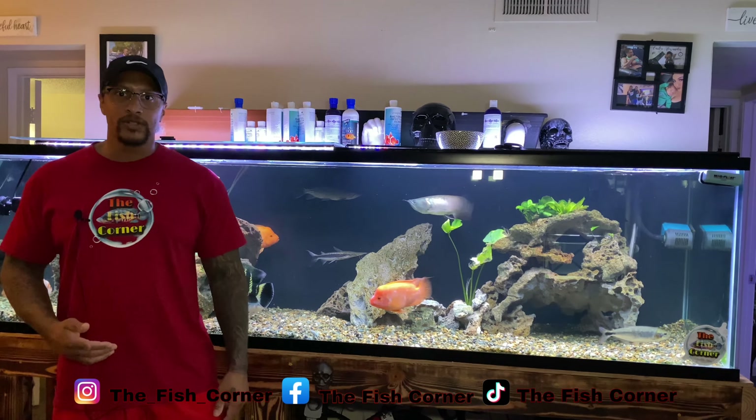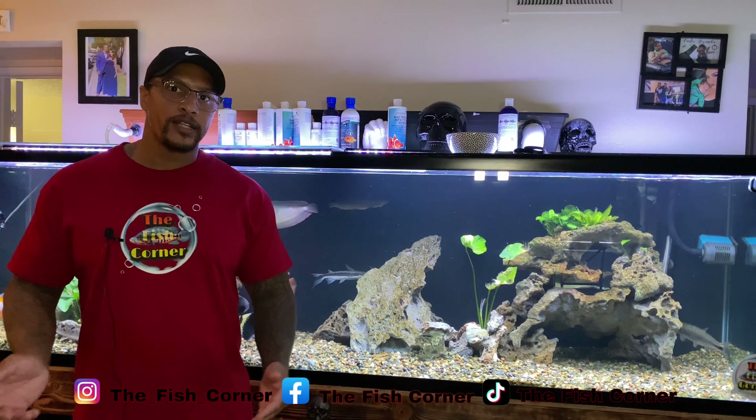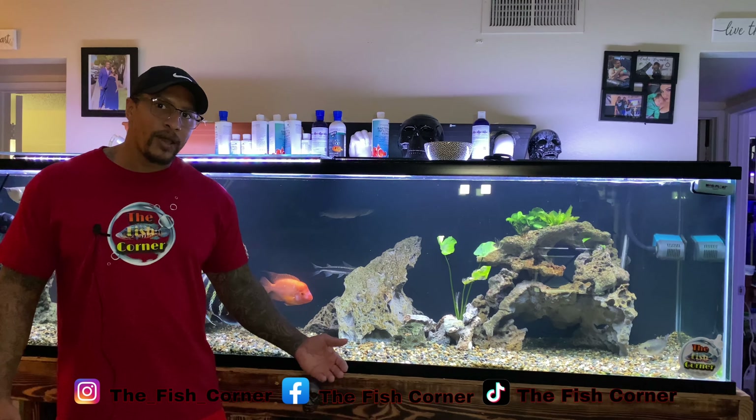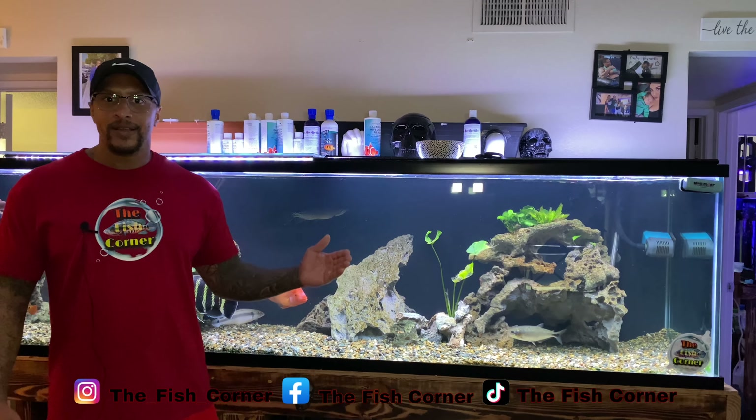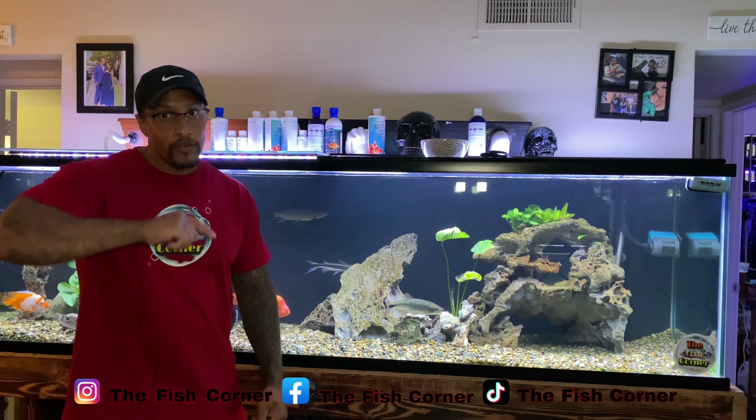So if you're not catching me on those sites, get on over there because those are where I'm doing the quick little video updates, feedings, etc. I'm not going to post like a 15-second video on YouTube. So get over there, guys.